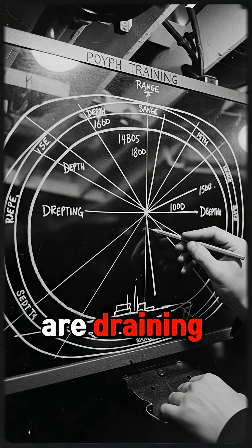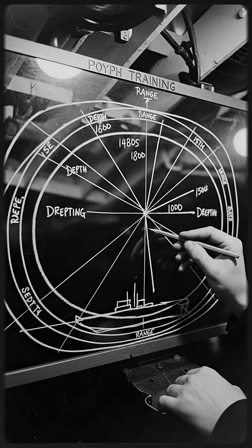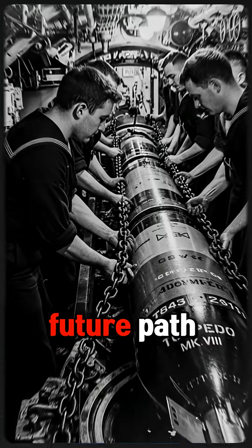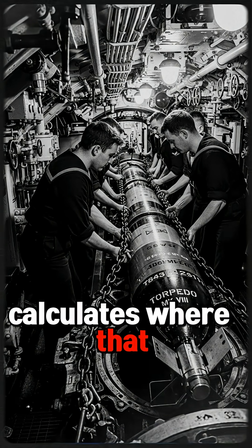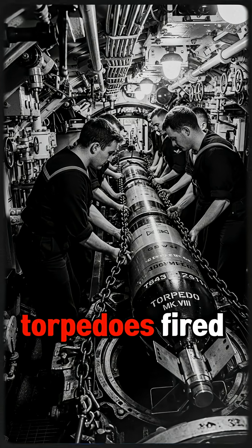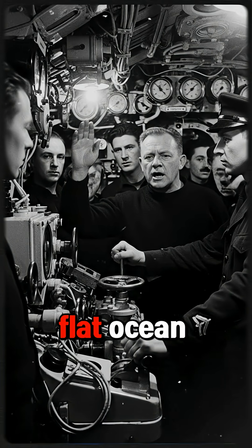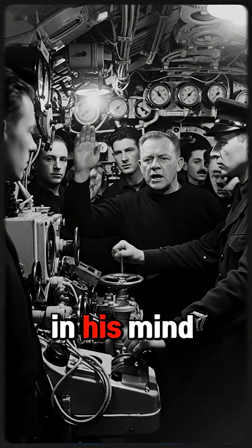Batteries are draining. Air is running low. Wait too long and he loses the target — or gets found himself. He has seconds. In his head, he sketches U-864's future path through the dark water, then calculates where that invisible line will intersect with his torpedoes. He orders four torpedoes fired, each at a different depth, each a few seconds apart — not spread across a flat ocean but through a volume of water, aimed at a future position that exists only in his mind.